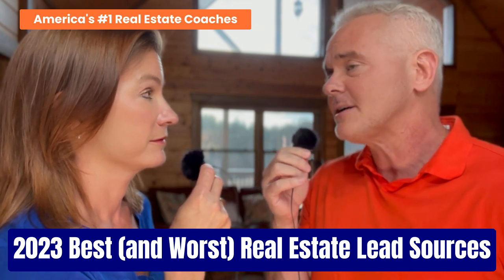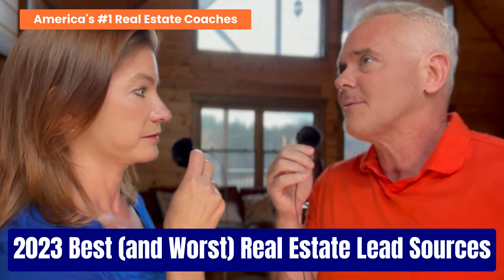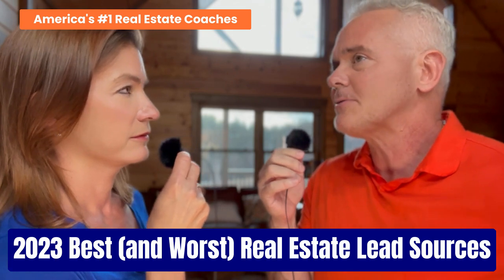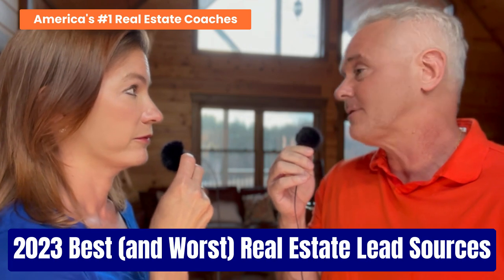We're going to be expressing our opinions on it, but we're going to be sharing with you what it costs, how long it takes, what the results should be — all the rest of it. So this is going to be a great source of information for you when you're building your own real estate lead generation wheel.